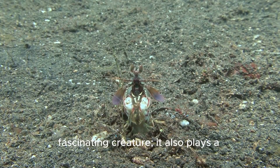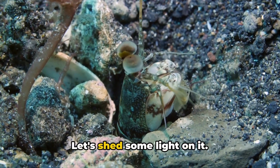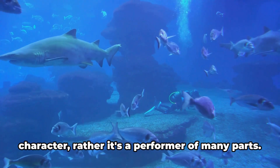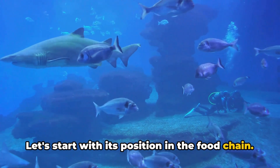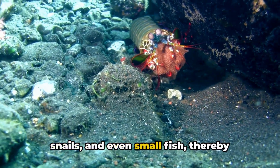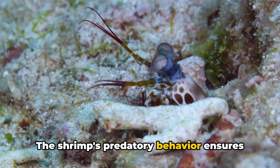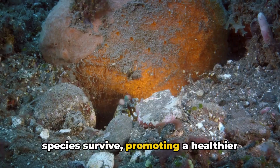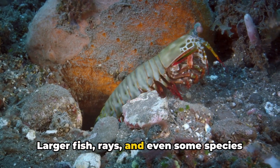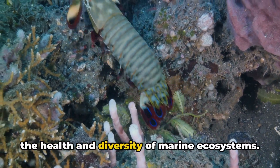The peacock mantis shrimp also plays a crucial role in the ecosystem. In the grand theater of the ocean, it is a multi-faceted actor. Sitting comfortably in the middle of the food chain, the peacock mantis shrimp is both predator and prey. It feeds on smaller creatures like crabs, snails, and even small fish, thereby controlling their population and promoting a healthier gene pool. But in the circle of life, larger fish, rays, and even some species of seabirds have been known to feast on this colorful crustacean. This delicate balance of predator and prey is essential to maintaining the health and diversity of marine ecosystems.